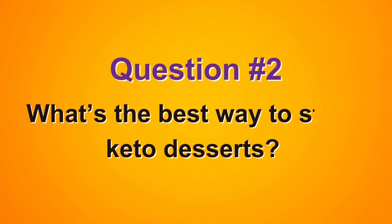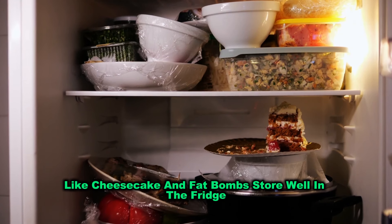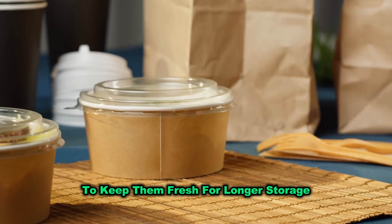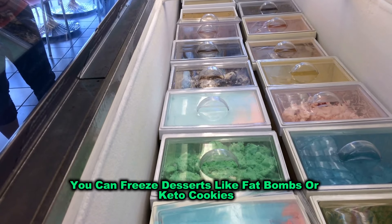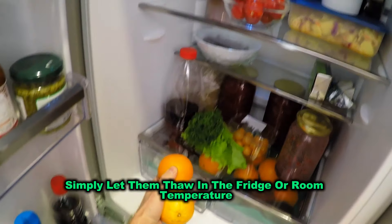Question two: What's the best way to store keto desserts? Most keto desserts, like cheesecake and fat bombs, store well in the fridge. Just make sure they're in an airtight container to keep them fresh. For longer storage, you can freeze desserts like fat bombs or keto cookies. When you're ready to enjoy them, simply let them thaw in the fridge or at room temperature.